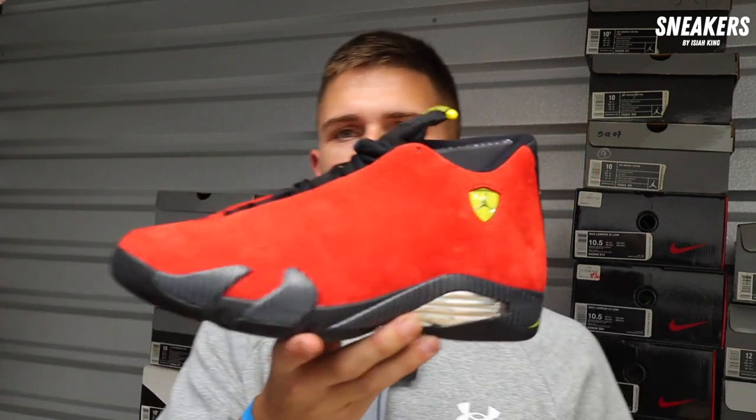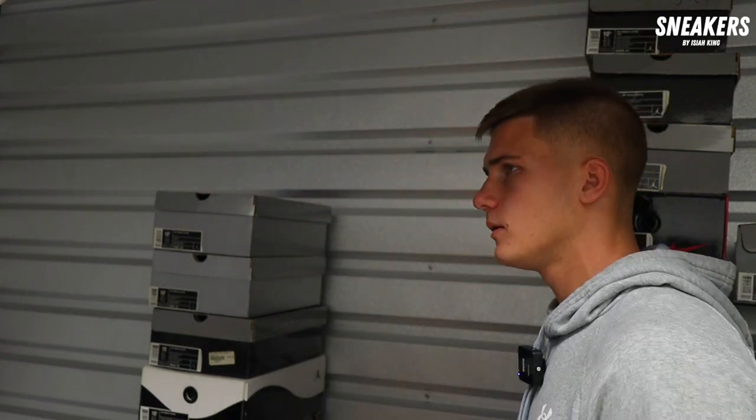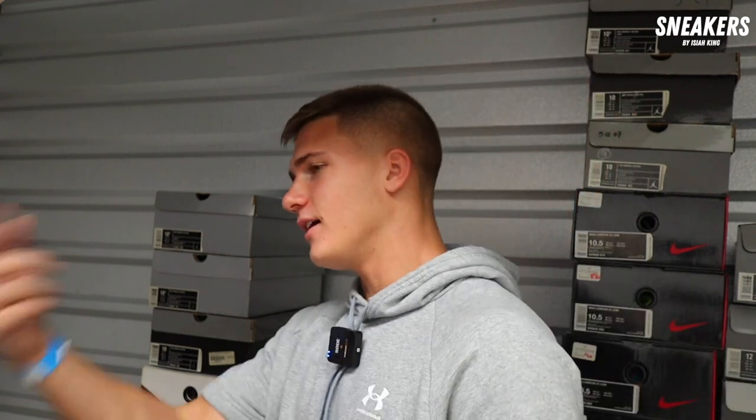Brand new Air Jordan 14 Ferrari — potentially one of the best. This and the Black Toe 14 are two of my favorites, along with the Laneys — which they're retroing but won't be that nice. I'd like to be at three on these: $300. Last sale was $380. How about we do $320? It's a Concorde — pre-owned Concorde Air Jordan 2. This one I'd be at $70 on. What would your best be? $100. Concorde 2, $100. Just hit 70 pairs by the way.